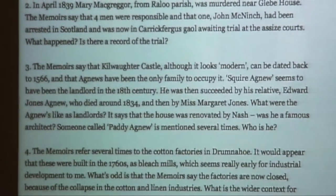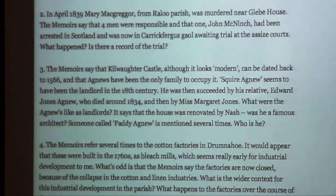Although the memoirs claimed over and over again that nothing ever happened, they did list a murder. In April 1839, Mary McGregor was murdered near Glebe House. The memoirs say that four men were responsible and one had been arrested in Scotland and was now awaiting trial in Carrickfergus Jail. So again, a classic little vignette that you can chase up in the court records. I want to know — how did they find him in Scotland, given no mobile phones or CCTV footage or anything like that? So hopefully I'll be able to find out and report back before the end.